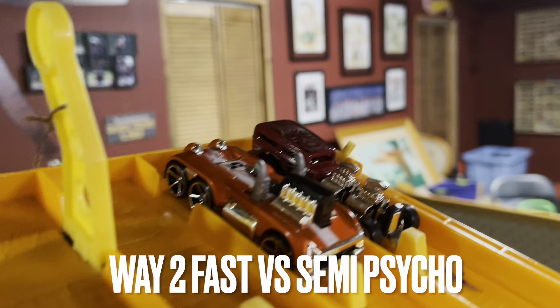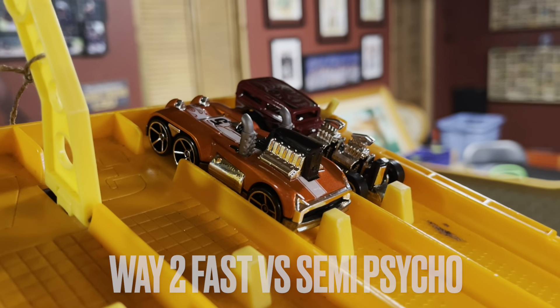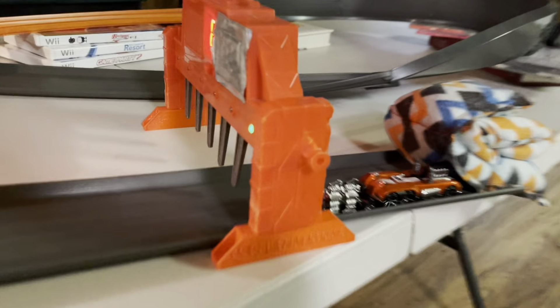Kicking it off for day 1, we have Way Too Fast versus Semi-Psycho. Here we go. Semi-Psycho way out front, and he takes it.